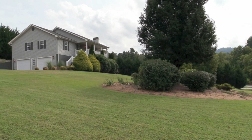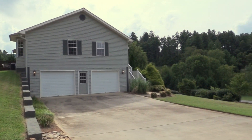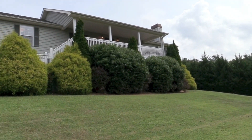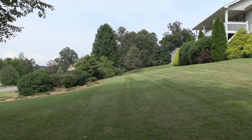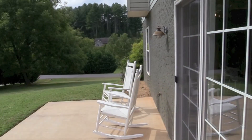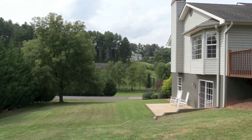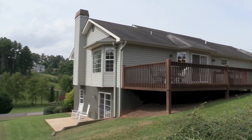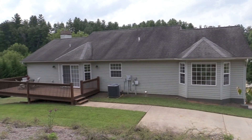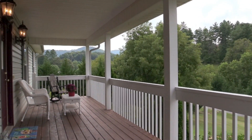Welcome to 110 Double Brook Drive, located in the popular Twinbrook Hills subdivision in Weaverville, North Carolina. This well-maintained home sits on a gently sloping corner lot and has beautiful mature landscaping. The large back deck and covered front porch give you ample space to relax and enjoy cool breezes and lovely mountain views.